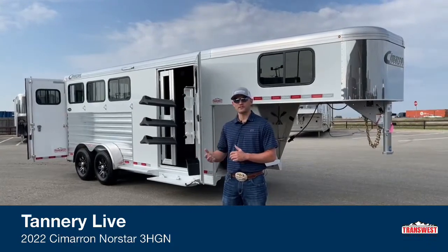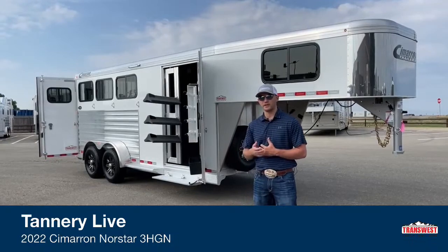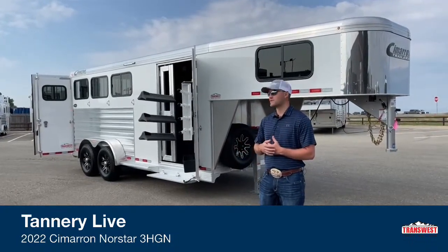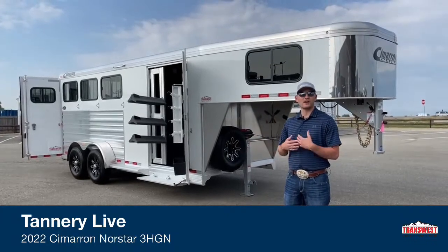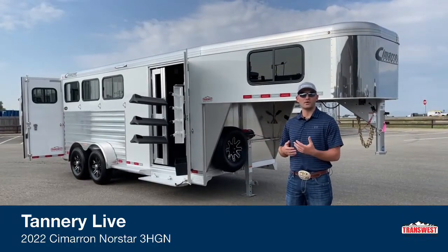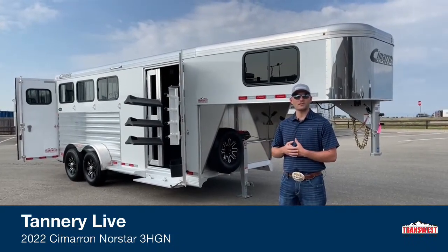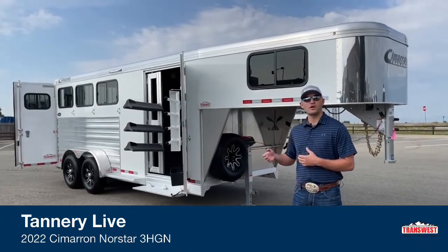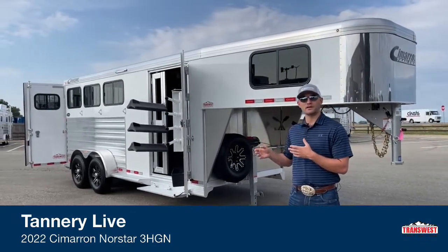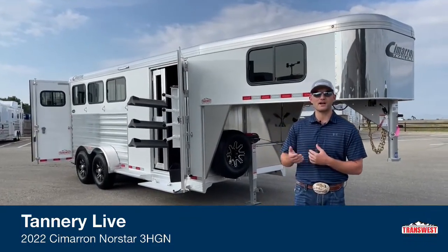Today we're going to go over one of our sold units. I know we've been going over a bunch of sold units — you're probably wondering why — but trailers are really hard to get right now. The reason we started doing this is because if I go over a sold unit and we have one coming in that's close to it, I can show you that video if you call and want to know what that trailer coming in is going to look like. That way if you want to put money on something we have coming in in a few weeks or months, you're not going into it completely blind — people are calling and buying these trailers months in advance.